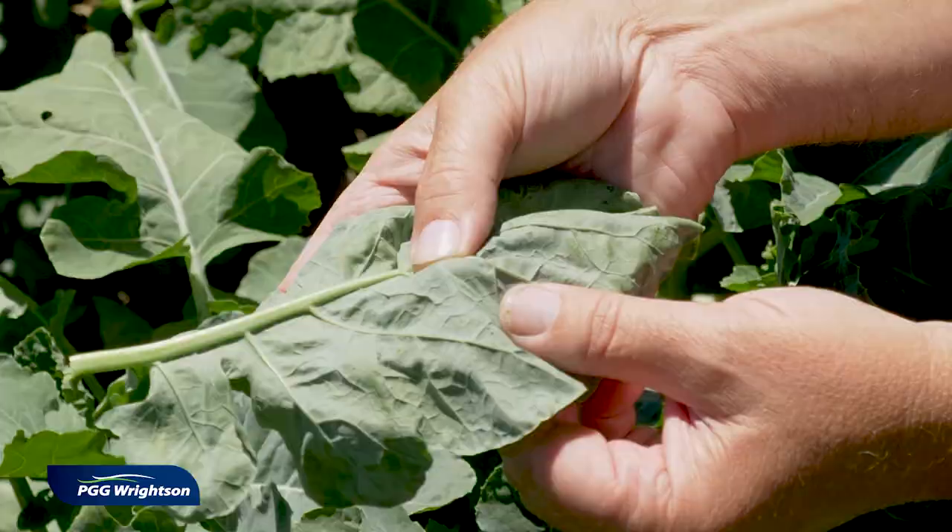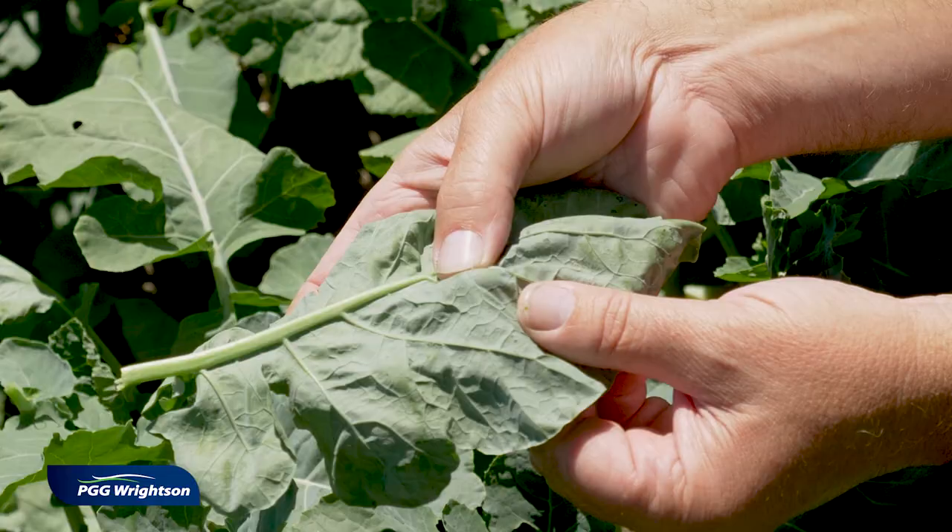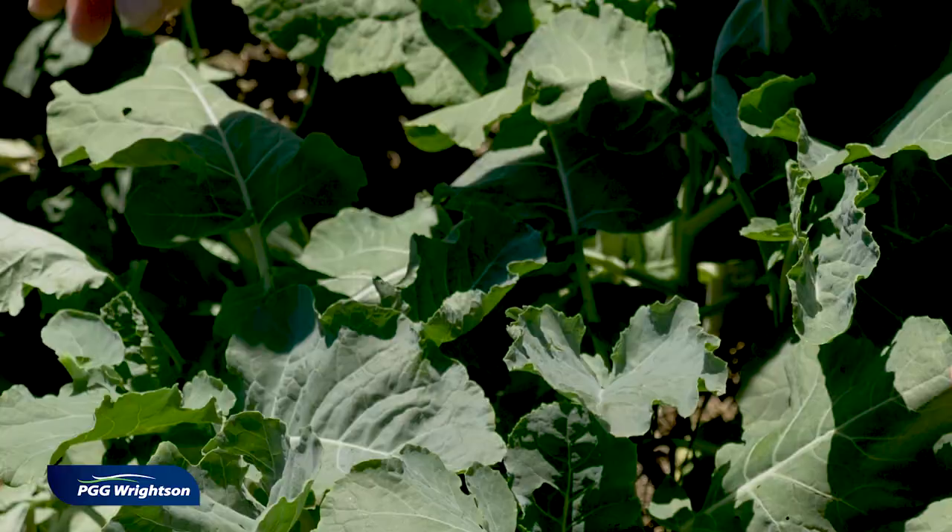That egg will sit on the underside of the leaf and then a caterpillar will hatch out of it. It looks tiny at the moment, but that same egg will hatch into a caterpillar which will start eating your leaves, resulting in the kind of damage we saw before.